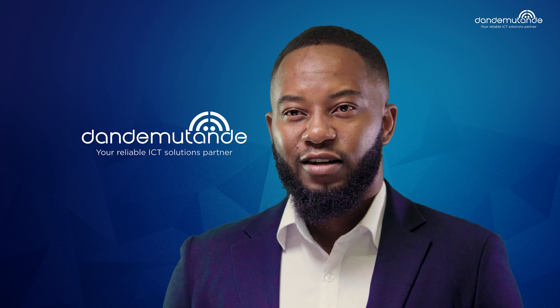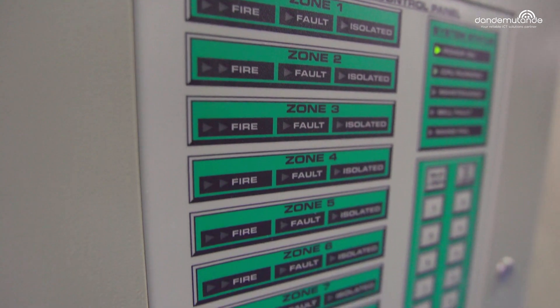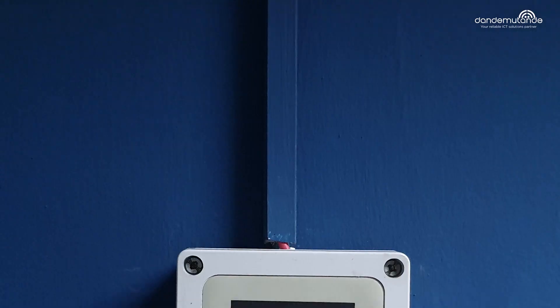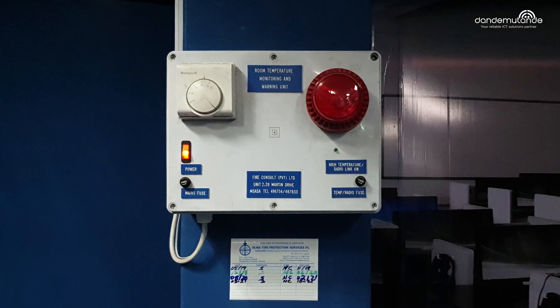The data center, which is operational 24-7-365, has been uniquely built with a fire and gas suppression system to mitigate the risk of fires through early detection and automated chemical extinguishers.